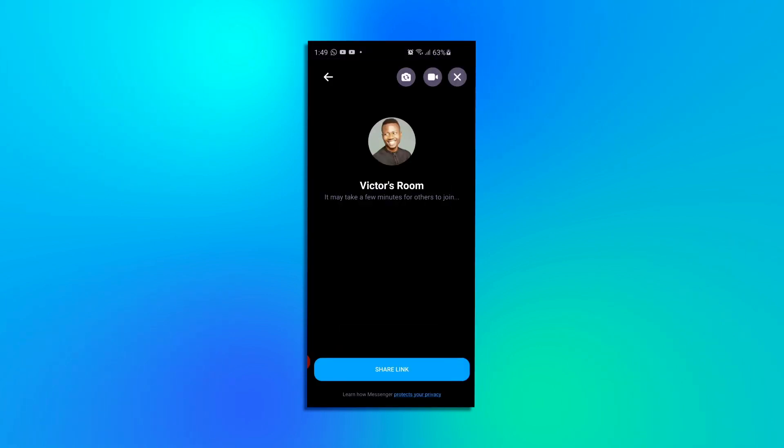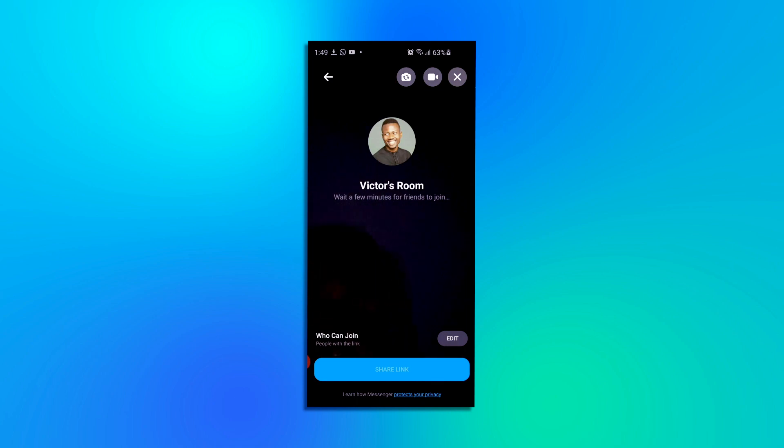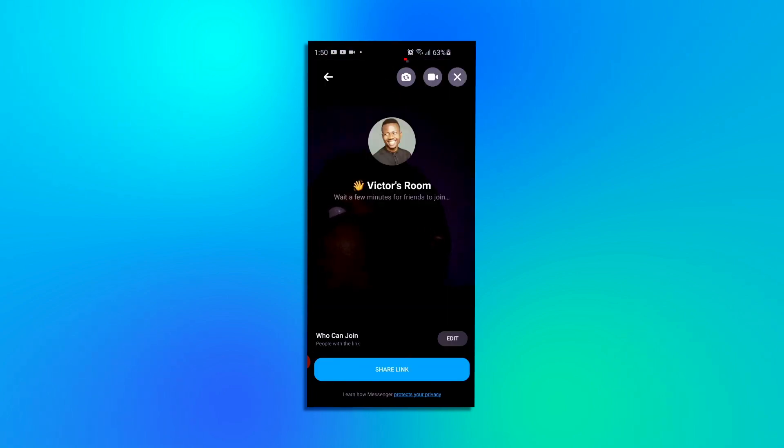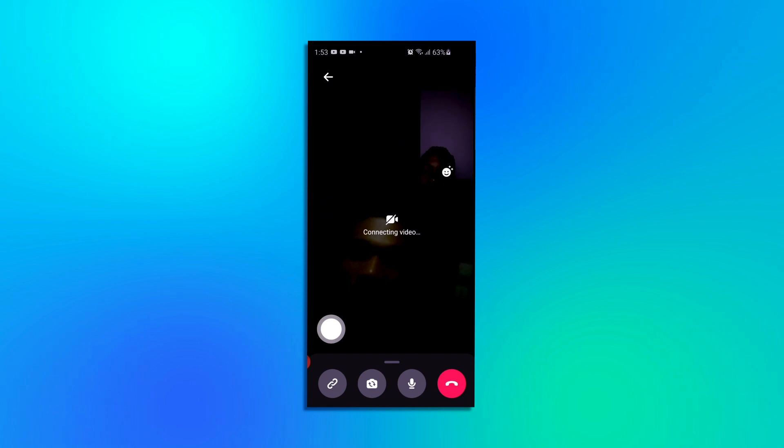Click Allow on all permission requests by the app if they pop up, and then the room will be created. You can choose who can join the video — you can allow everyone with the link or just your Facebook friends. The Share Link button lets you share the video link with your friends. The first icon at the top toggles your phone camera between front and back. The second icon turns your camera or video off. You can end the video by hitting the close icon at the top right, or choose to leave and be notified by Facebook when someone joins. You can add effects on your video by clicking on yourself and choosing effects. There's also a shutter button for screenshots, a link sharing icon, a flip camera icon, and a mute icon for muting your microphone.